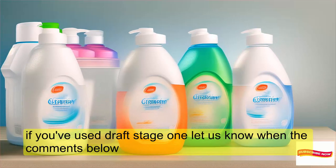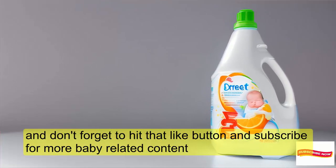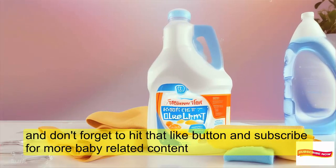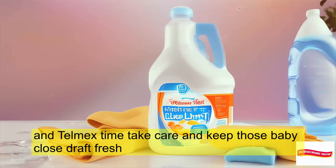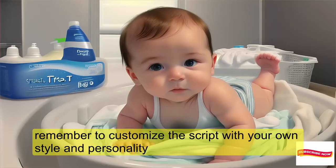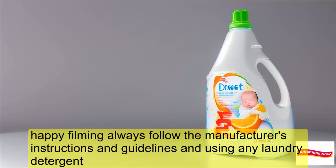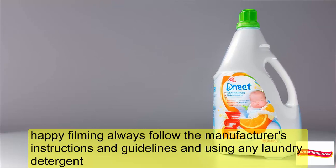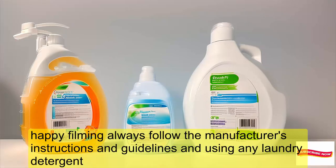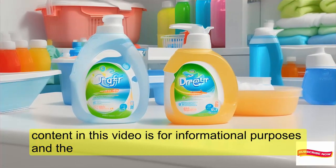If you've used DREF Stage 1, let us know in the comments below. And don't forget to hit that like button and subscribe for more baby-related content. Until next time, take care and keep those baby clothes DREF fresh. Always follow the manufacturer's instructions and guidelines when using any laundry detergent. Content in this video is for informational purposes only.